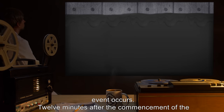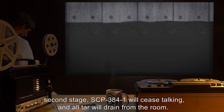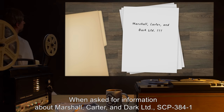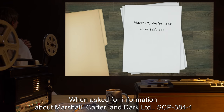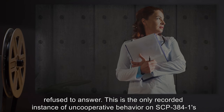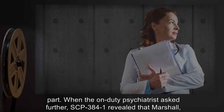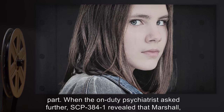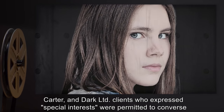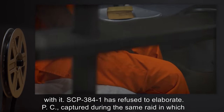Twelve minutes after the commencement of the second stage, SCP-384-1 will cease talking, and all tar will drain from the room. Addendum 384-A: When asked for information about Marshall Carter and Dark LTD, SCP-384-1 refused to answer. This is the only recorded instance of uncooperative behavior on SCP-384-1's part. When the on-duty psychiatrist asked further, SCP-384-1 revealed that Marshall Carter and Dark LTD clients who expressed special interests were permitted to converse with it. SCP-384-1 has refused to elaborate.